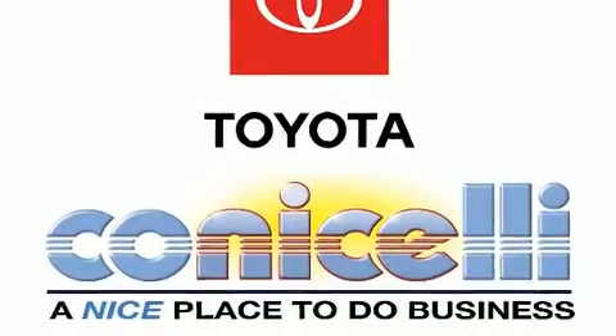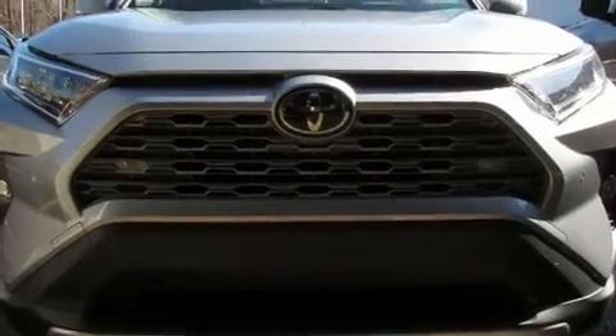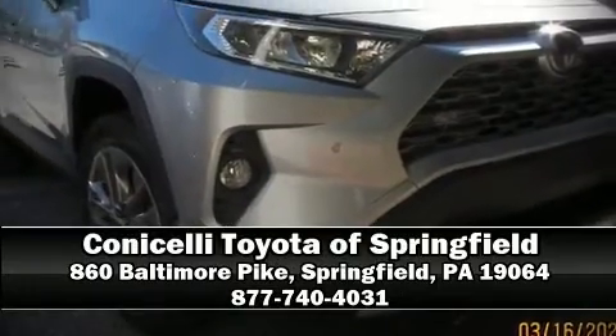It also arrives with a Carfax history report, providing you peace of mind with detailed information. Our experienced sales staff is eager to share their knowledge and enthusiasm with you — we are here to help.